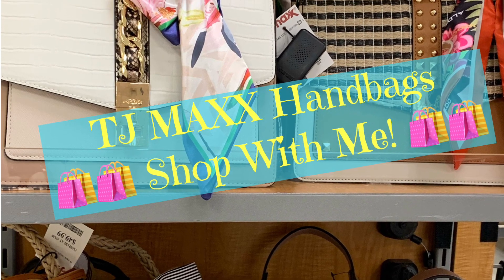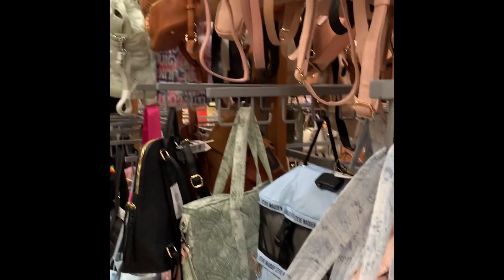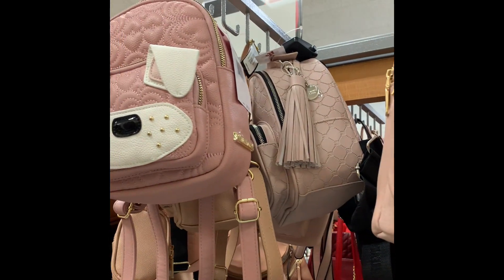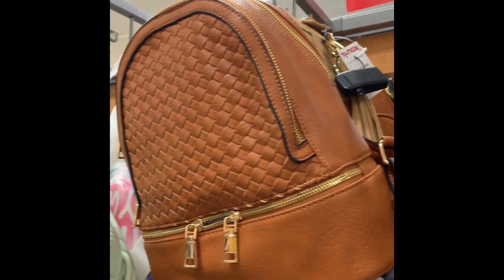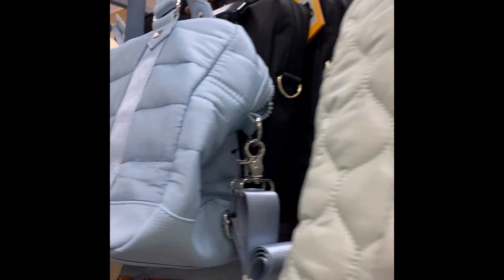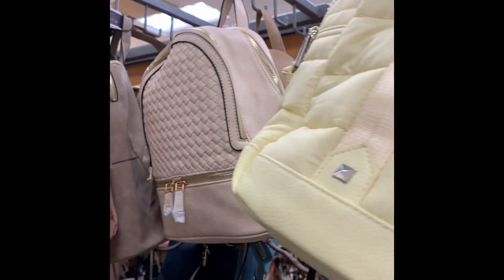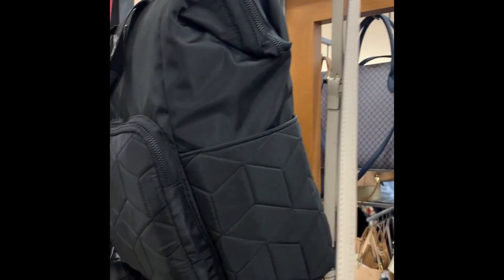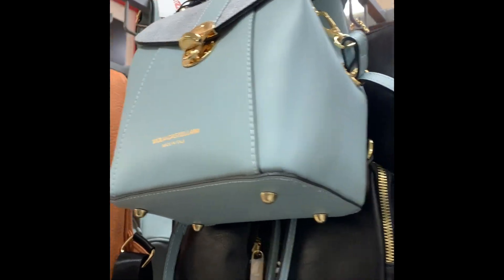Hi everyone, welcome back to Bistro Buzz TV. Today we're going to TJ Maxx to look at the handbags — I just want you to browse and shop with me. First of all, I really like the way TJ Maxx has their handbags categorized by color; it made it so easy to look. I found a lot of cute things and I'm trying to find some of the smaller bags. I used to use a lot of larger handbags, but now I'm looking for more smaller bags.